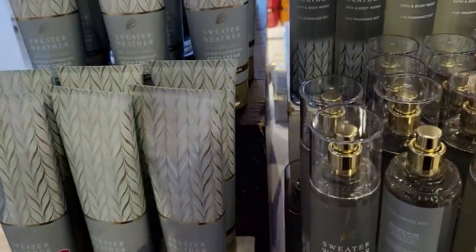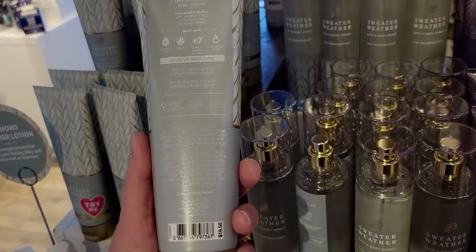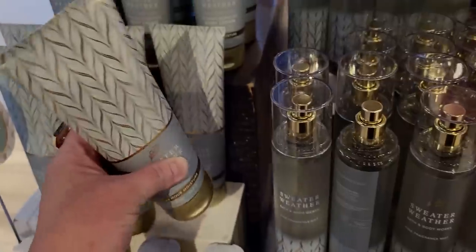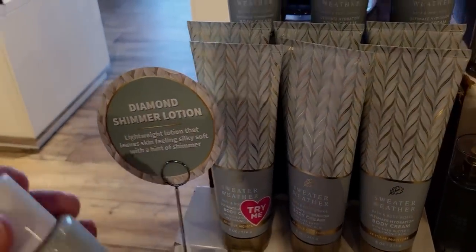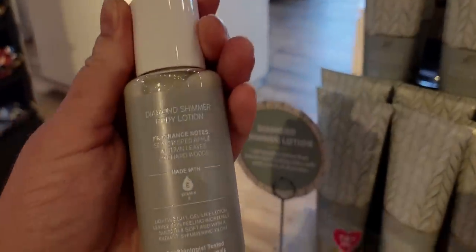Sweater collection — sweater weather. It's $16.50. Right now the sale on the body care is buy three, get one free. And the Diamond Shimmer Lotion is very, very cool — I love this one. It has that hint of shimmer and it's $16.50.